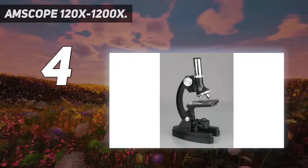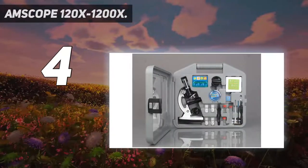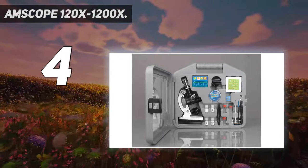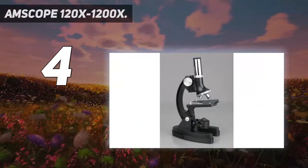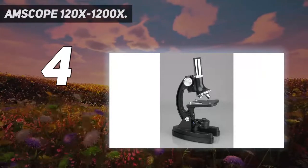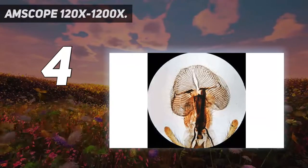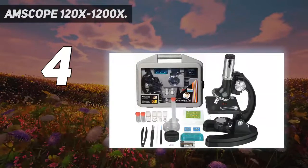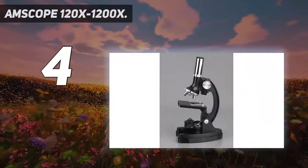The 120x-1200x microscope promises the best image quality because of its LED and mirror illumination and a built-in color filter wheel. The AmScope 120x-1200x has a plastic ABS case, which makes it very convenient to carry anywhere and conduct all kinds of exploring experiments. You can also check out the M150C-I microscope.